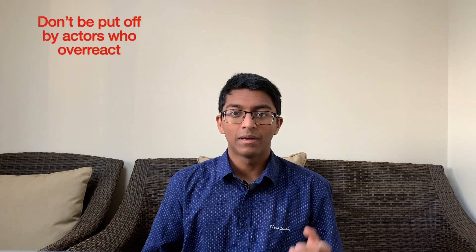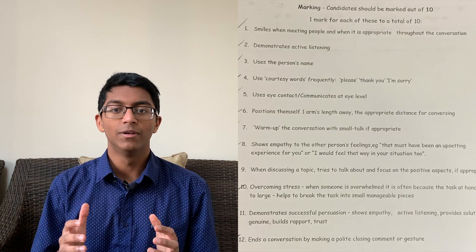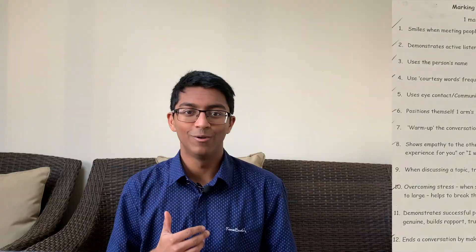Beware that these stations often use professional actors who sometimes make a huge fuss — start crying or stay in shocked silence. Don't be put off by this. Keep trying to reassure them, but most importantly make sure you get through the framework and reach the end of the consultation within the allocated time. The main thing they are testing is interpersonal skills. For these scenarios it is important to practice seriously — you actually need to act it out; this is not something you can just read and memorize.